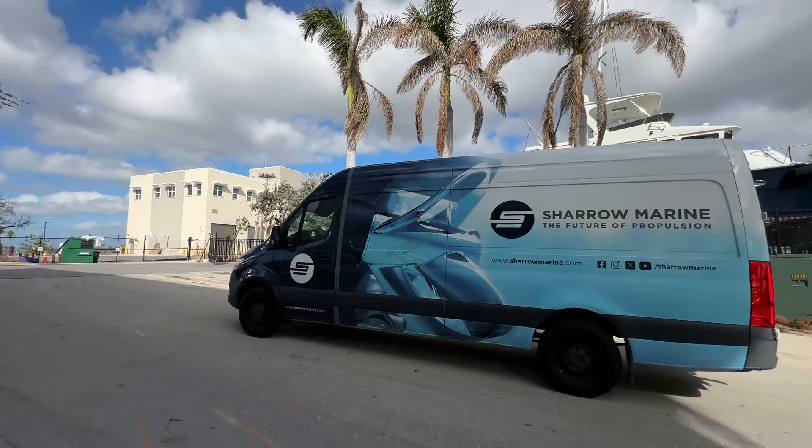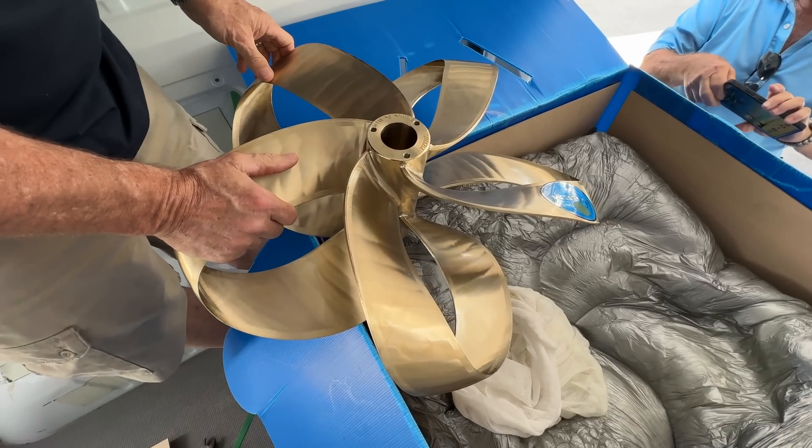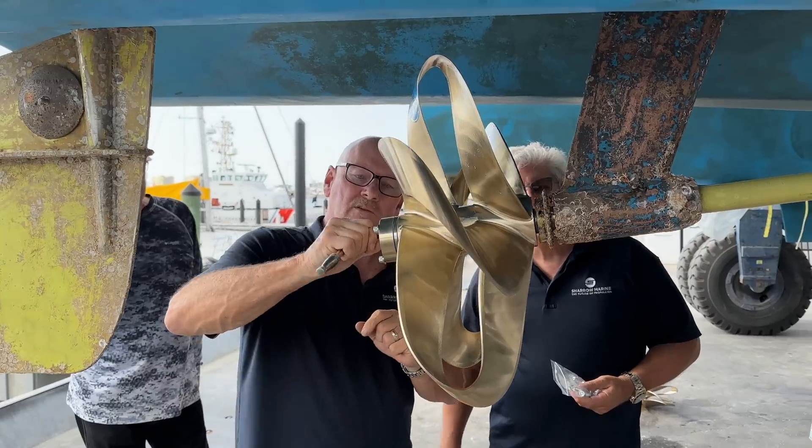We put the Sharrow props on and went out for sea trials. We monitored noise, vibration, wake, fuel consumption, and just the overall handling of the boat. As soon as I started the engines in the water, I noticed a lack of noise and lack of vibration — we could actually talk to each other, which I couldn't do before.